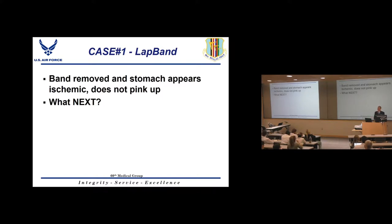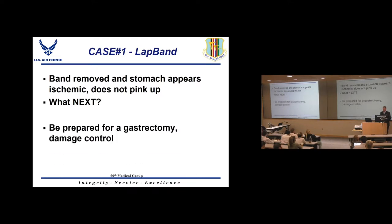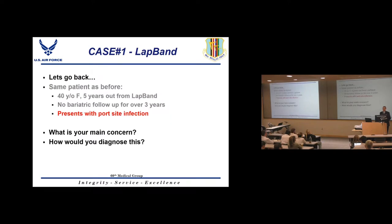After the band is removed, if the stomach still appears ischemic and doesn't pink up, your response depends on severity. If it looks slightly purple, consider a temporary abdominal closure and reassess in 24 hours. If it's truly ischemic and has been compromised for a long time, you may need to perform a gastrectomy and damage control operation.